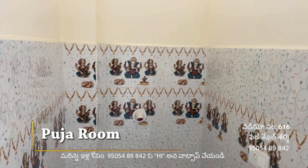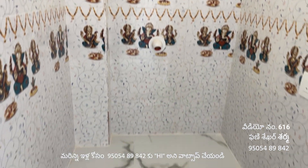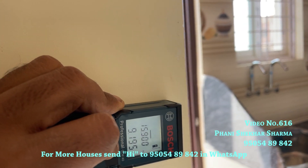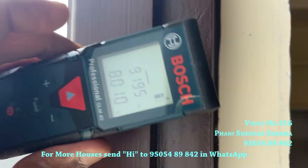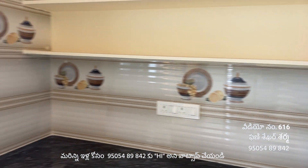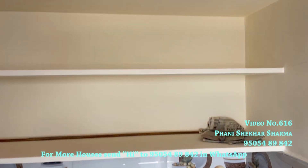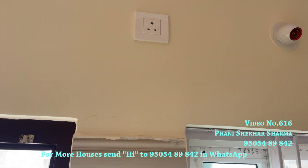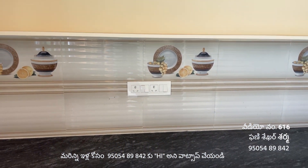This is the spacious kitchen. Kitchen dimensions are 9.195 by 8.010. It features wonderful tiles, a modular kitchen, steel wash machine, water purifier, exhaust point, power point, and a ventilation purpose window.